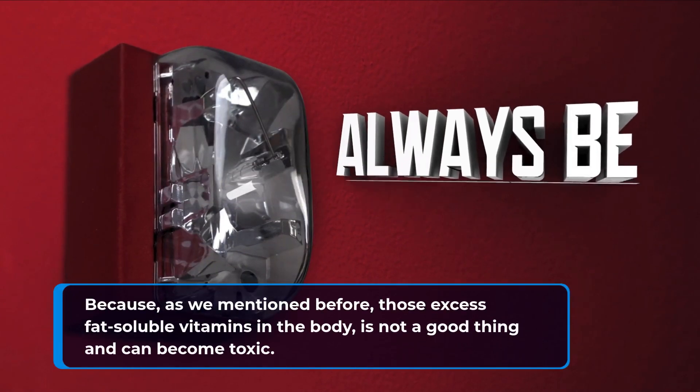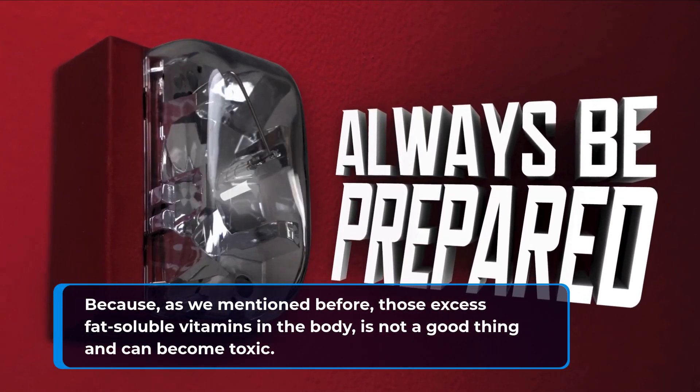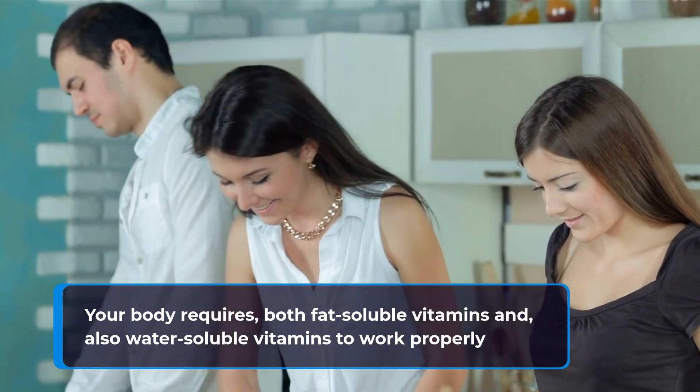Because as we mentioned before, those excess fat-soluble vitamins in the body is not a good thing and can become toxic. Your body requires both fat-soluble vitamins and water-soluble vitamins to work properly.